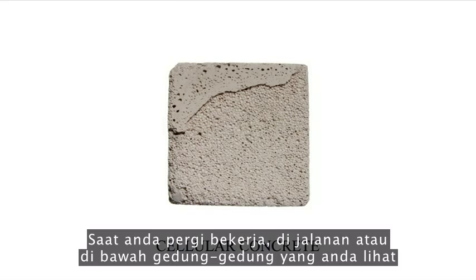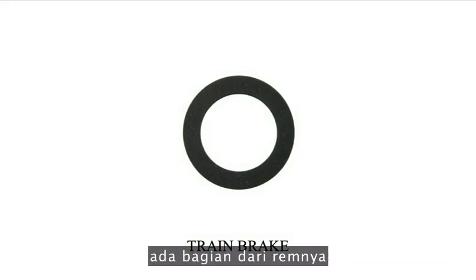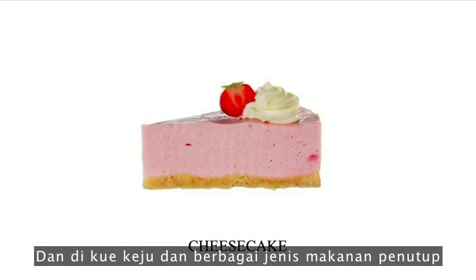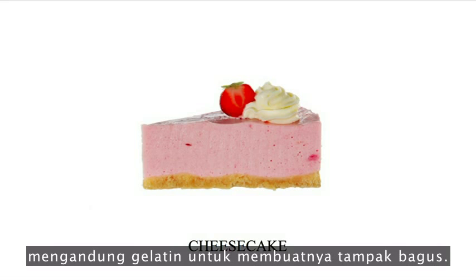When you're off to work, under the road or under the buildings that you see, there might very well be cellular concrete — a very light kind of concrete that's actually got proteins from bones inside, and it's also fully reusable. In the train brakes, at least in the German train brakes, there's a part of the brake that's made of bone ash. And in cheesecake and all kinds of desserts — like chocolate mousse, tiramisu, vanilla pudding — everything that's cooled in the supermarket has gelatine to make it look good.